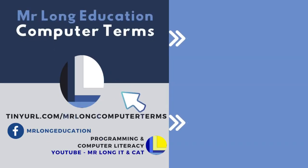We release a new computer term every Thursday at three o'clock for Theory Thursdays. Leave a like, leave a comment, please share us with your friends, and remember to subscribe. And remember: don't do it the long way, do it the Mr. Long way.